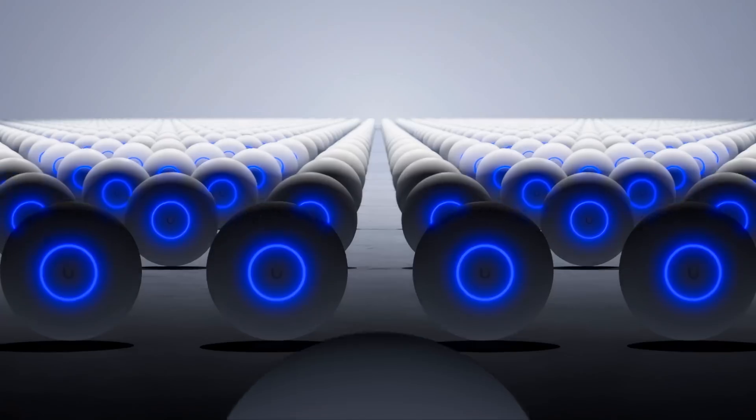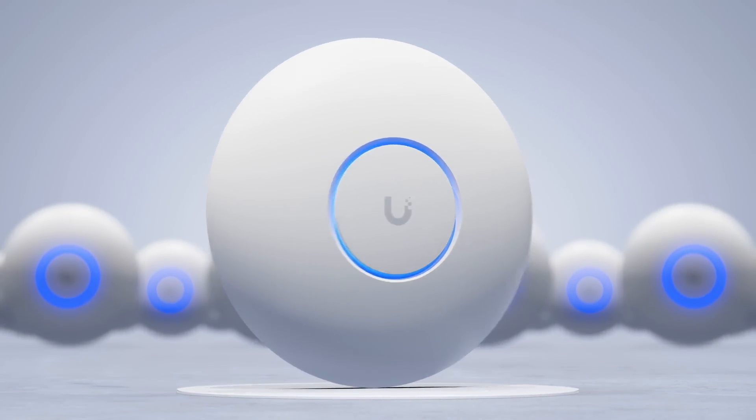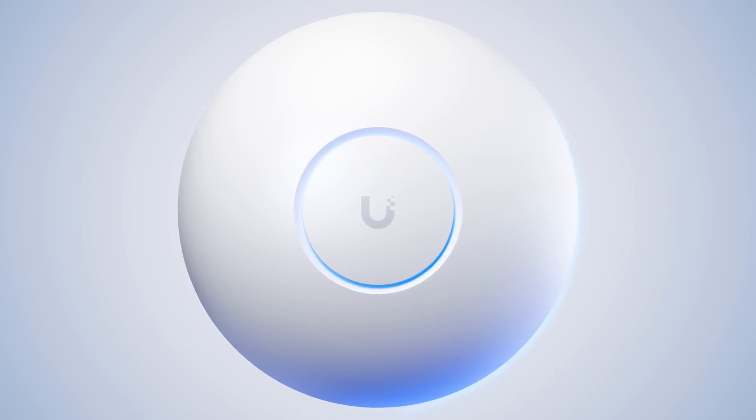The UniFi Access Point, recognizable worldwide by its distinctive circular form and signature glowing ring, has been a staple of professional networking for years.